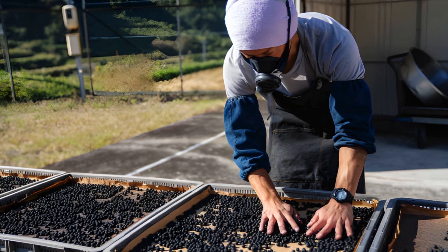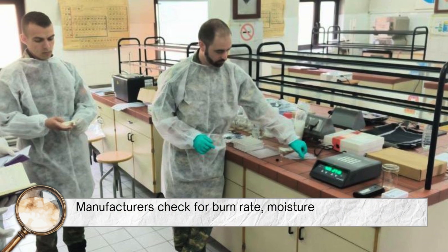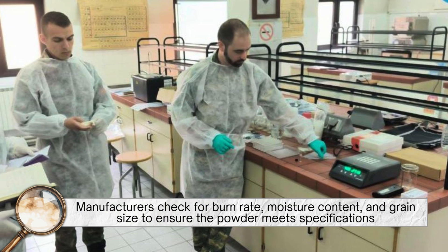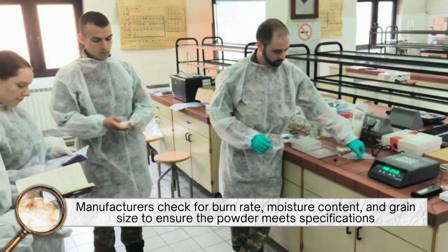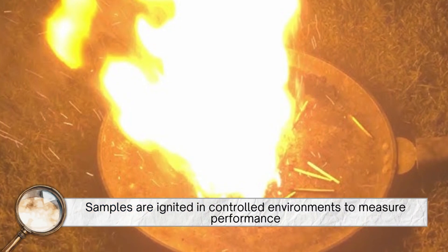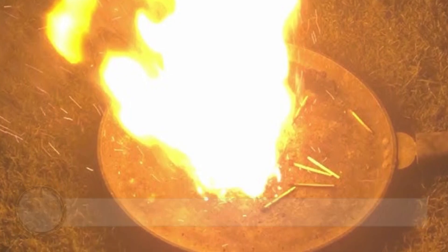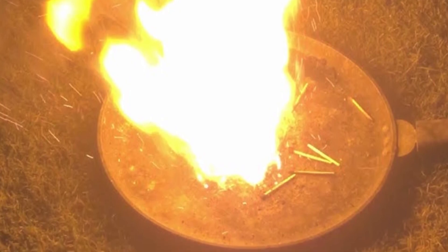Once the gunpowder is produced, it undergoes rigorous testing. Manufacturers check for burn rate, moisture content, and grain size to ensure the powder meets specifications. Samples are ignited in controlled environments to measure performance, and any batch that doesn't meet standards is discarded or reprocessed.